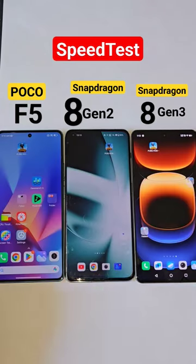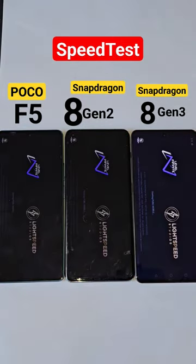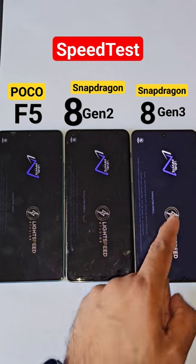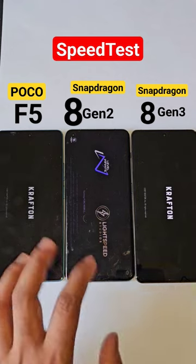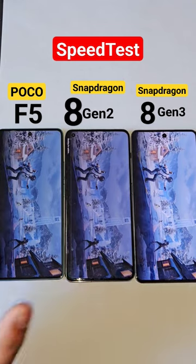Hi friends, this is a quick speed test between the Snapdragon 8 Gen 3 vs Snapdragon 8 Gen 2 vs Snapdragon 7 Plus Gen 2 processor — the Poco F5 vs the OnePlus 11 vs the iQOO 12. Let's do a quick speed test comparison between all three powerful processors and see the difference regarding overall speed.